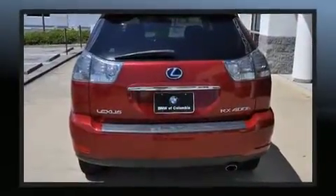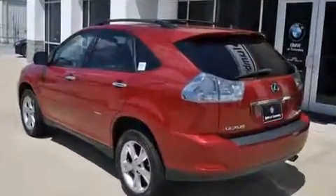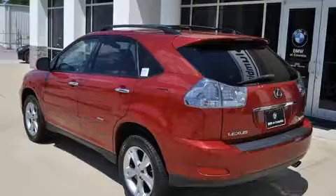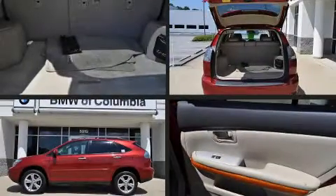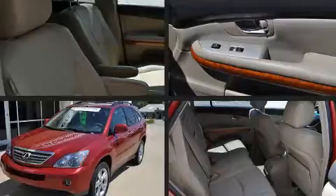Lexus infused the interior with top shelf amenities such as adjustable headrests in all seating positions, a power seat, power door mirrors and heated door mirrors, a power liftgate, skid plates, and leather upholstery.